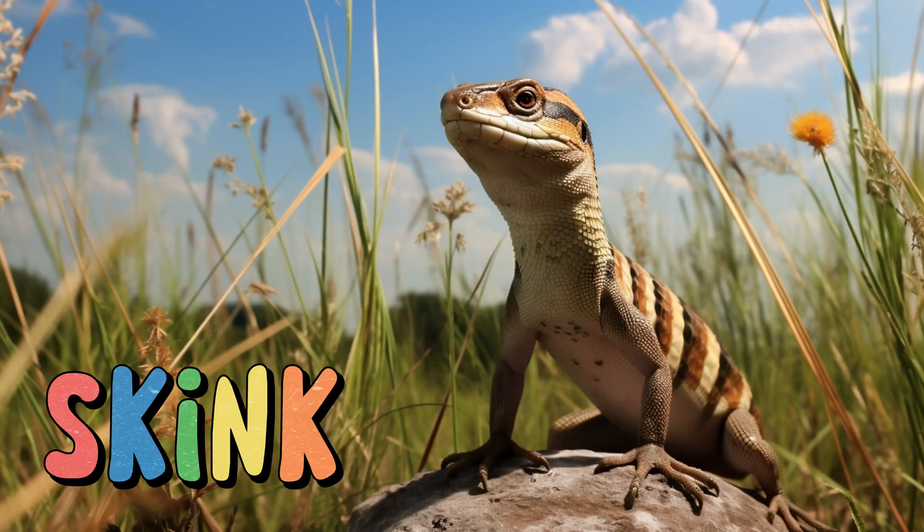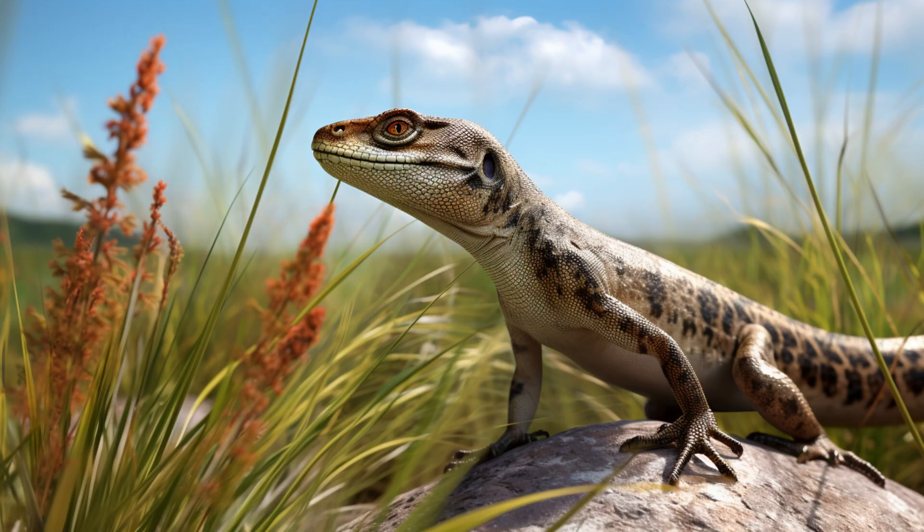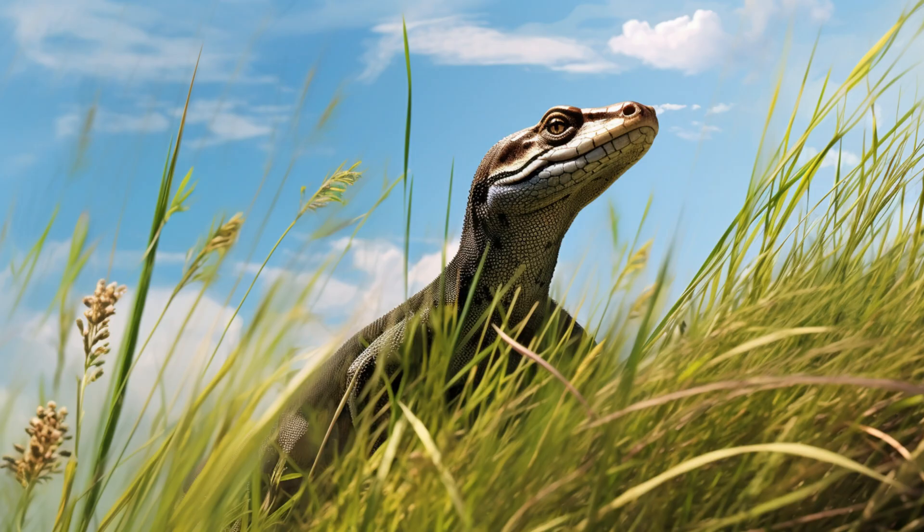Skink. With their smooth scales and slender bodies, they're like the sleek racers of the grassland. Skinks are lizards known for their ability to shed their tails as a defense mechanism. Some skinks have bright blue tails that they can shed and regrow to confuse predators. They're skilled climbers and can often be seen basking in the sun.